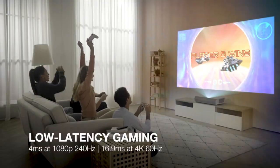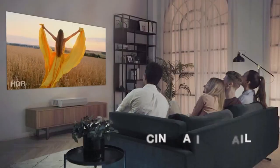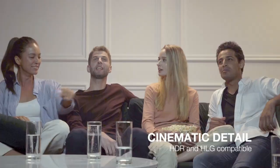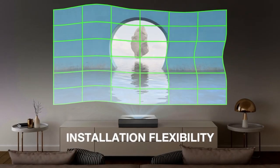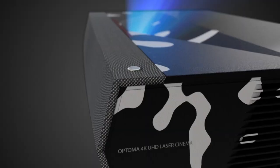The projector also comes with a variety of inputs, including HDMI, USB, and Ethernet, making it easy to connect to a variety of devices. Overall, the Optoma Cinemax D2 Smart 4K is a great choice for anyone looking for a high-quality home theater projector.